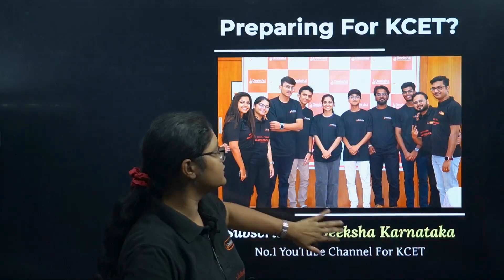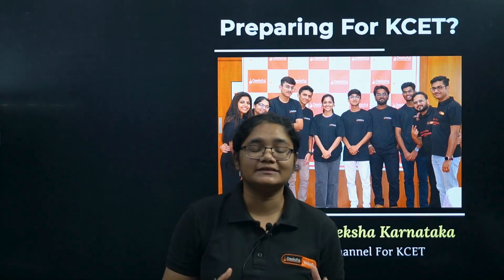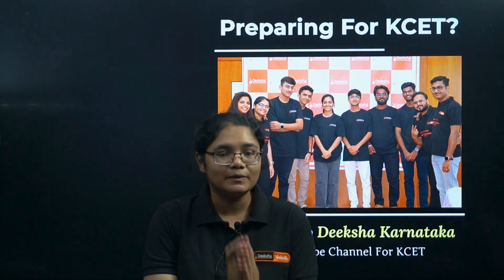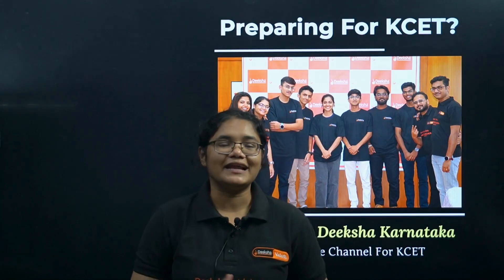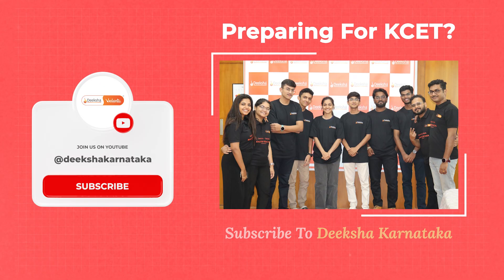If you follow this four-month strategy, I can guarantee you can get 95% plus in your final exams. Please focus in this way. If you liked this video, don't forget to subscribe to the channel and put your doubts in the comment section.